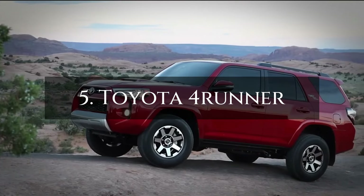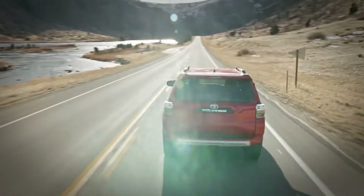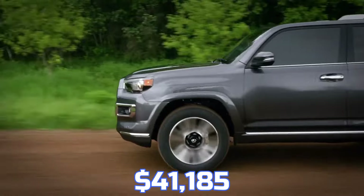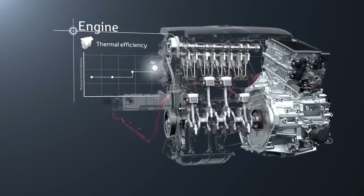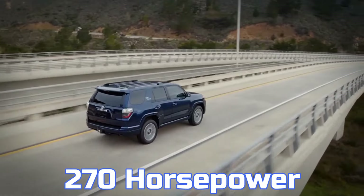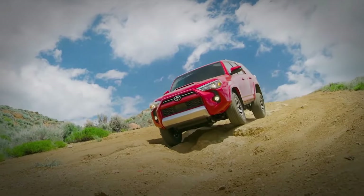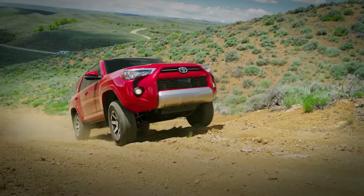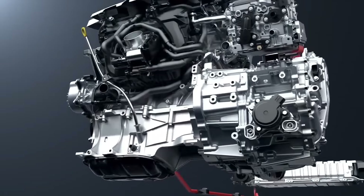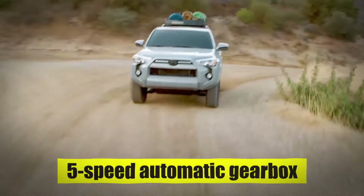Number 5: The Toyota 4Runner. Starting at $41,185, it comes equipped with a 4.0-liter V6 engine delivering 270 horsepower. Known for its durability and off-road prowess, the 4Runner falls short in on-road performance due to its outdated engine and 5-speed automatic transmission.